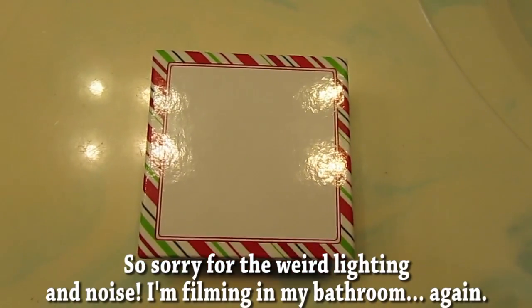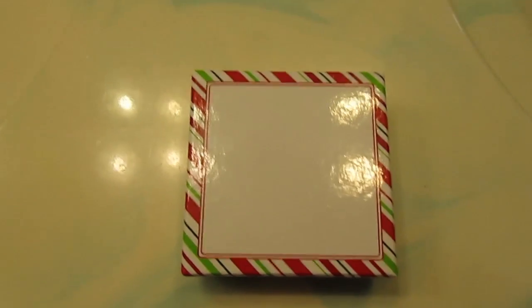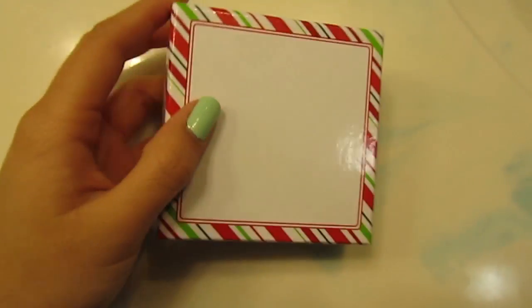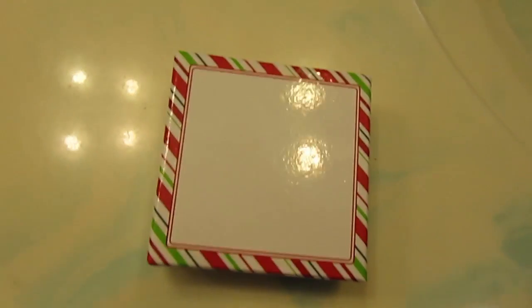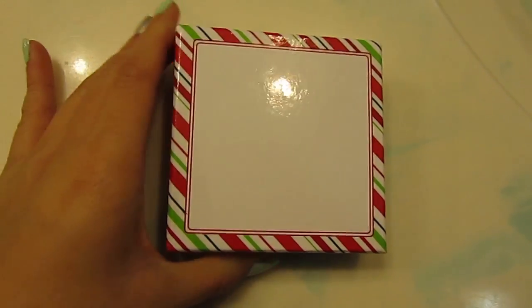Hi everyone, it's Aliyah and this is going to be another really informal, unplanned video. It's Christmas Eve and I wanted to show you guys something that I've made. My siblings and I are doing this thing this year where it's like a secret Santa and we have to get each other an ornament.